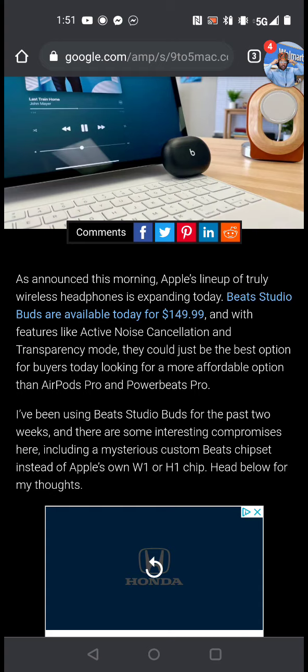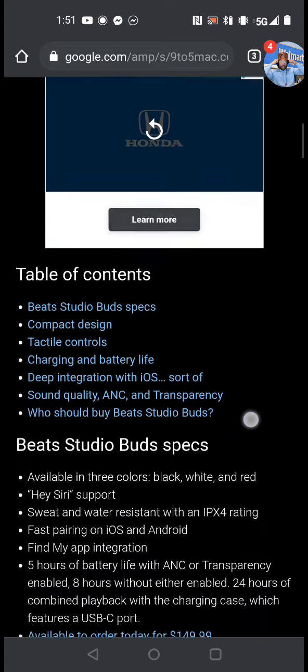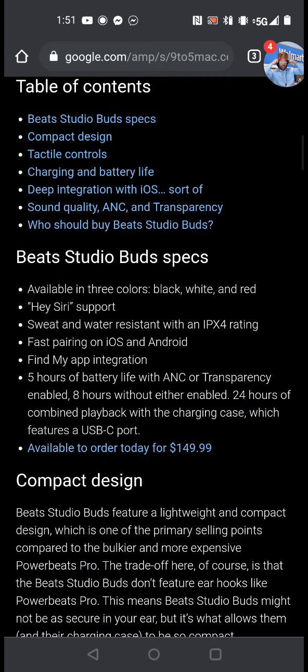We don't even have to talk about Apple's chip they're going to use — the W1 or H1 — it's speculation right now. So we're going to scroll over to the Beat Studio Buds specs. This may be real, may not be real. But when you look at the specifications, it actually matches the price point of products at this quality. I'm sure it's going to have decent call quality because PowerBeats had it.